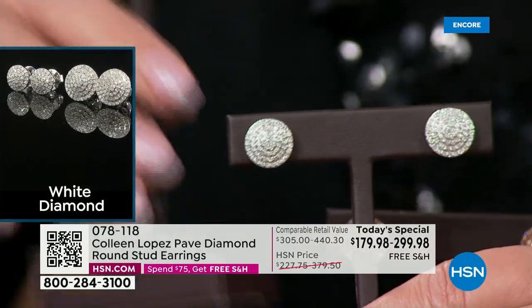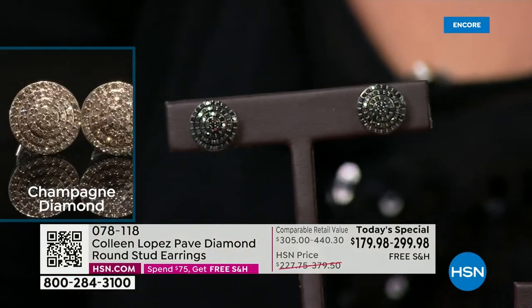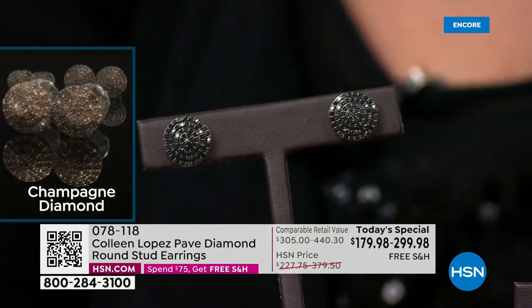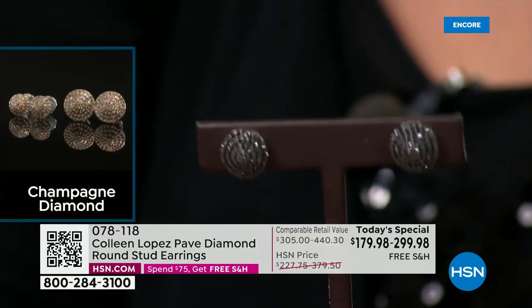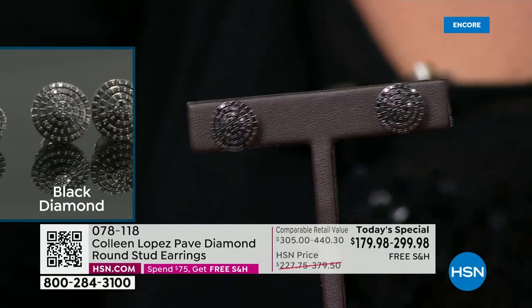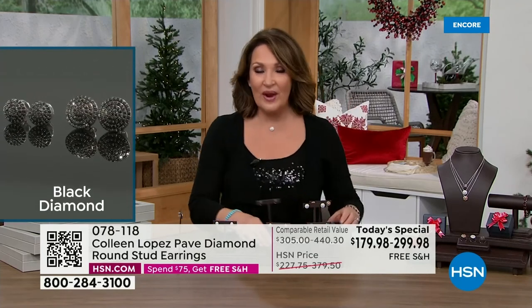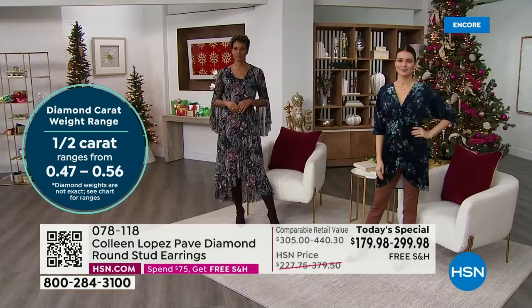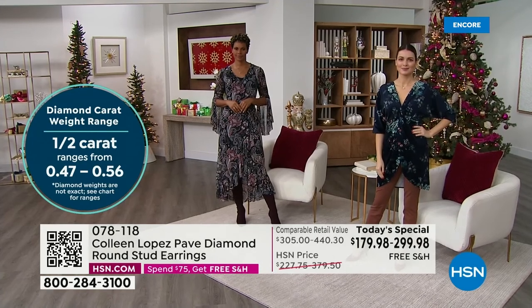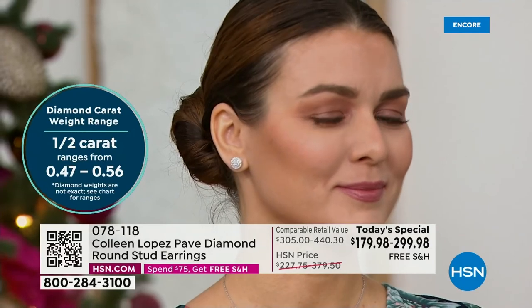We also have gorgeous black diamonds. Look at the sparkle coming off those black diamonds — stunning. Natural white, natural champagne, gorgeous black. You pick your favorite — under $180 with free shipping. The truth is we've never sold this quality in a diamond ever as the Today's Special in a stud earring like this. It's the first time we've done it. And amazingly, even when we did the promotional grade diamonds last year, they were about the same price.